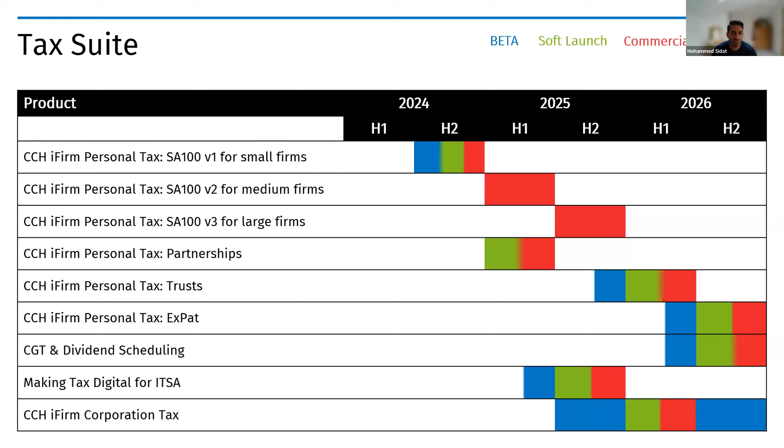MTD for ITSA is something the team has been working on. We're looking to partake in a private beta with a small subset of customers at the back end of this year, then move into full beta next year for anyone wanting to join the HMRC transitional beta. This is dependent on what happens with the current government and whether they carry on with it — we're carrying on with the work but can flex on dates.